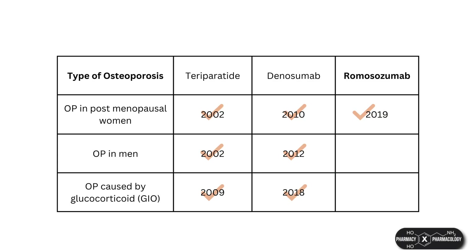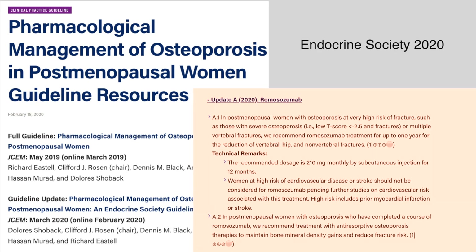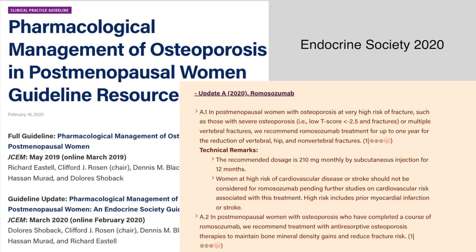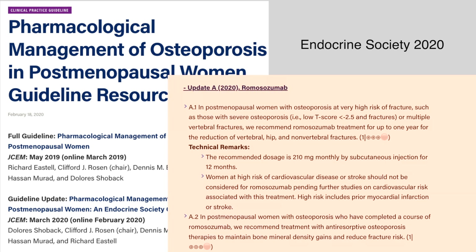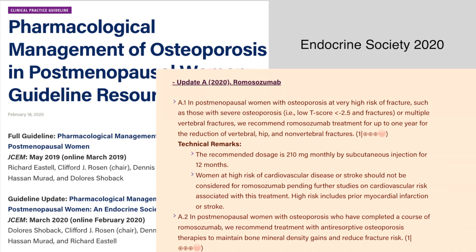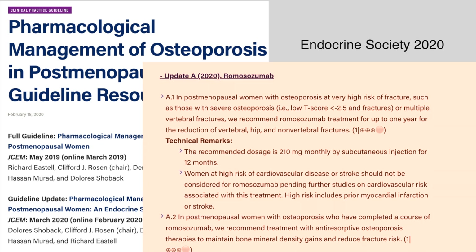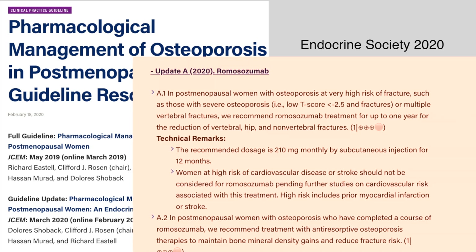Because it is still very new, romosozumab is currently only licensed for osteoporosis in postmenopausal women. The Endocrine Society updated its osteoporosis clinical practice guideline in 2020, recommending romosozumab for postmenopausal osteoporosis in women at very high risk of fracture, such as those with severe osteoporosis. The technical guidelines specify that treatment should be up to one year, that it should be avoided in women at high risk of cardiovascular disease or stroke, and that an anti-resorptive should be used after stopping.